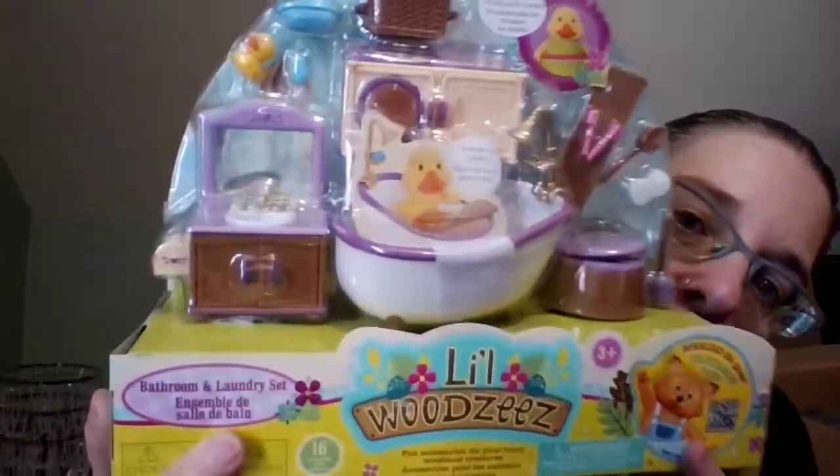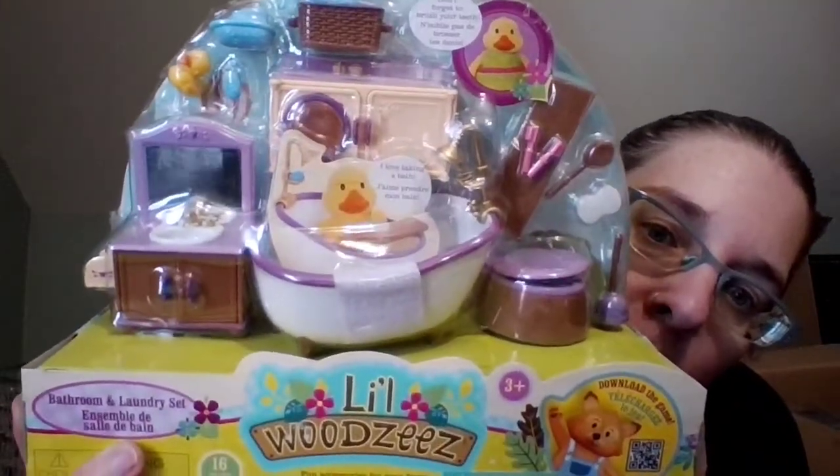It says: 'There's nothing better than relaxing after a hard day of play. Step into your new bathroom for a long hot bath with your rubber ducky. Toss your dirty clothes into the washing machine to have a fresh outfit ready in the morning. Don't forget to brush your teeth before heading to bed.' It includes one sink, one toilet, one toilet brush, one washer dryer, one laundry detergent, one laundry basket, one bath with shower pole, one bath table, one towel, one toy boat, one toy duck, one soap bar, one scrub brush, one sponge, and two toothbrushes. How cute is that?